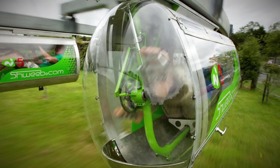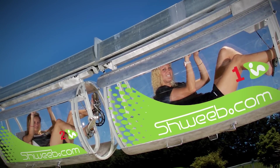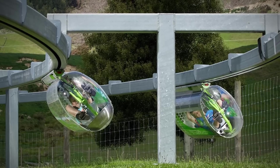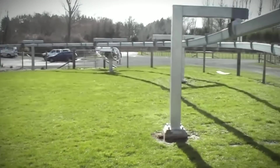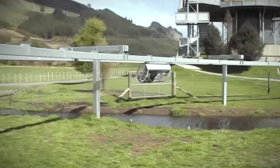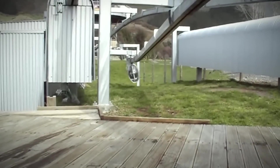Number two: the Schweeb. An ideal invention for getting to work would be a pneumatic tube like they have at banks for depositing checks. Until humans can be sucked through tubes for transportation, New Zealand has crossed the bicycle with a monorail and developed the Schweeb — which might be the next best thing. The Schweeb uses people power and is a transit system that uses a cycle to move passengers along a rail seated in a tube, transporting people through an elevated network of interconnected monorails.